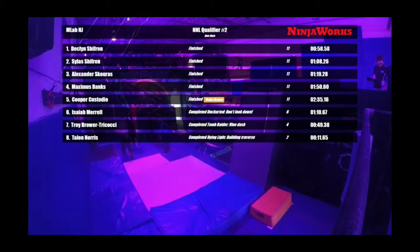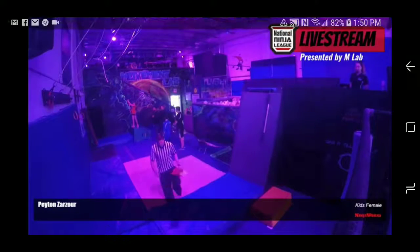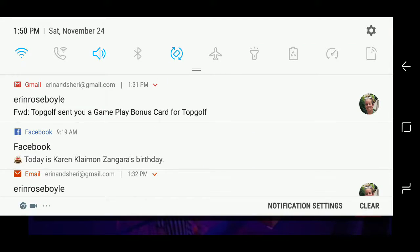These competitors are extremely fast, very good at what they're doing. Declan, great run. Next up, our last runner for the wave — we have Peyton Zarzo.